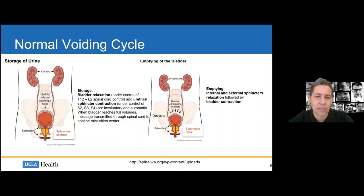Just to review normal voiding — important background when talking about pediatric dysfunctional voiding. Normal voiding starts with storage: bladder relaxation is under control of T12 to L2, and urethral sphincter contraction is under control of S2 to S4 — these are involuntary and automatic. When the bladder reaches full volumes, messages are transmitted through the spinal cord to the pontine micturition center, then emptying occurs: the internal and external sphincters relax, followed by bladder contraction.